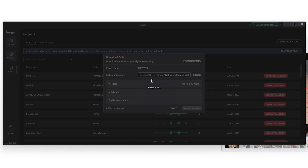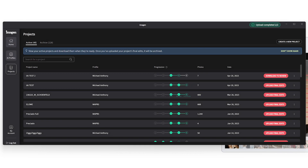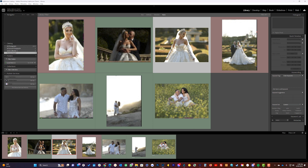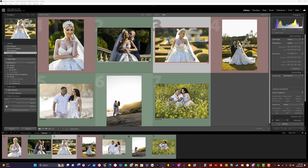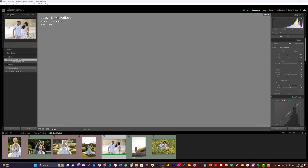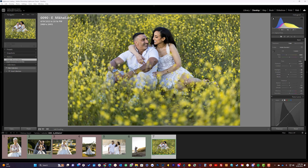The images are completed. I'm going to hit download to review, download edits, and open my Lightroom catalog. All of these edits have been overwritten by the Imagine AI edits. I'll click on one image, go to the develop module, and hit before and after. This is Imagine AI using my profile — it does a pretty good job.